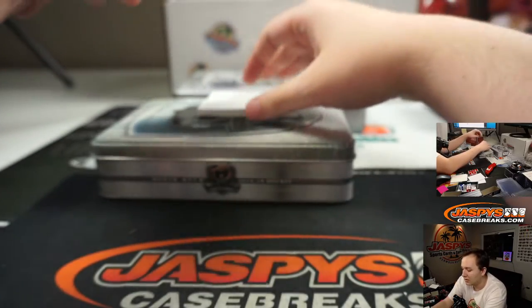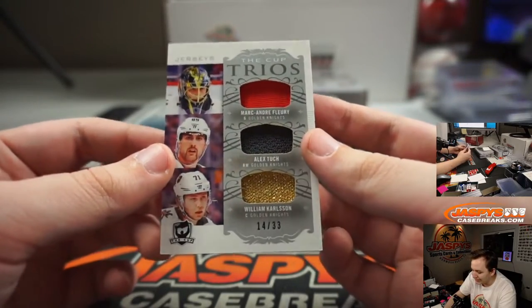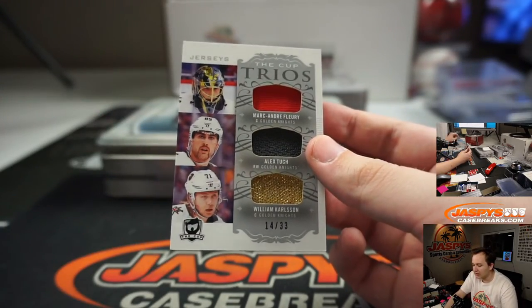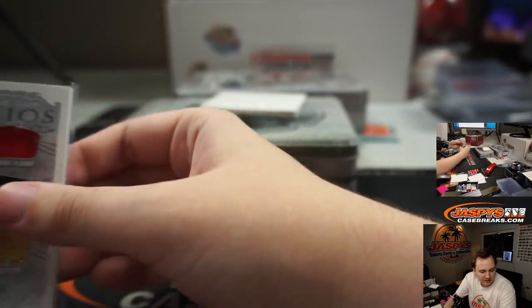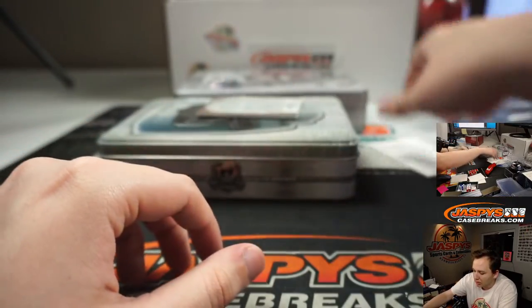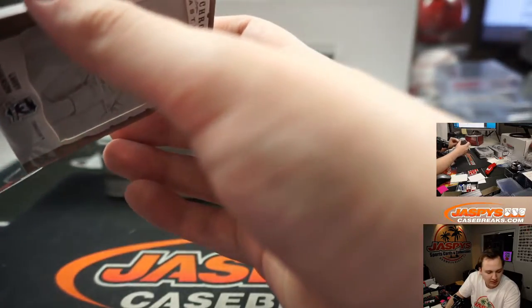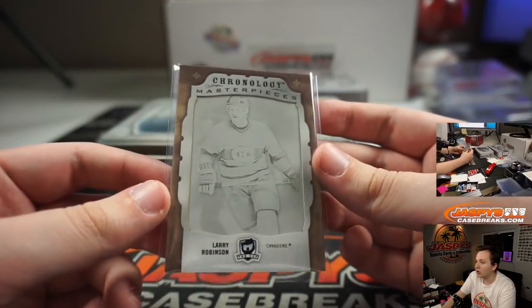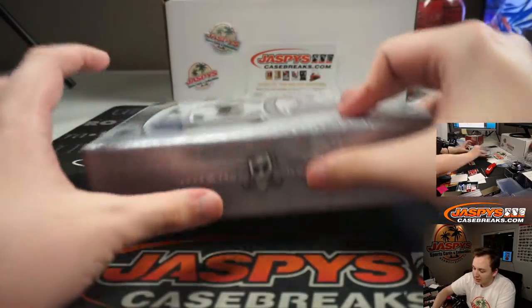Yeah, that is the eBay one-of-one — last one made and the jersey number. We got a triple — 14 of 33 — Golden Knights, not Kings — Marc-Andre Fleury, Alex Tuck, and William Carlson, 14 of 33 Golden Knights — that's going out to Scottsy. And we have a one-of-one printing plate for the Montreal Canadiens, Larry Robinson — that's Wade Preston with the Montreal Canadiens one-of-one printing plate. All right, nothing too crazy in box one — nice eight-of-eight rookie auto patch, Powerlock.